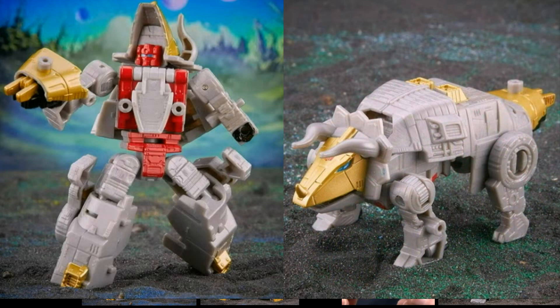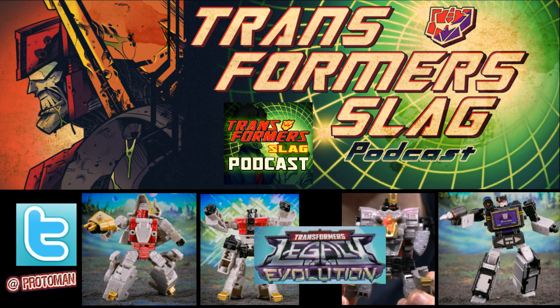And it looks pretty good. Through the limitations that do exist from a core class, they were able to pull it off pretty nicely. They went with that red, accurate, show-accurate face — the Canadian-accurate face — because red face Slag was a Canadian exclusive back in 1985. And it was actually how this whole podcast got its name, because it was the first ever Canadian exclusive toy. That's where the Transformers Slag podcast name comes from. Little fun fact there.